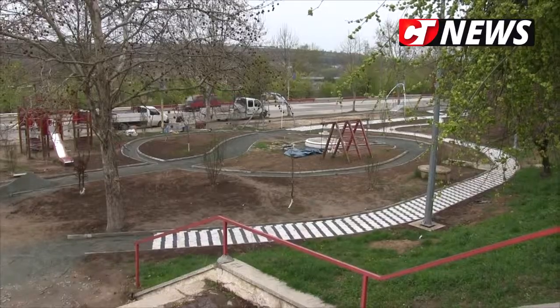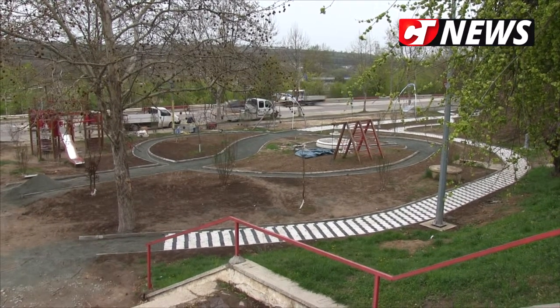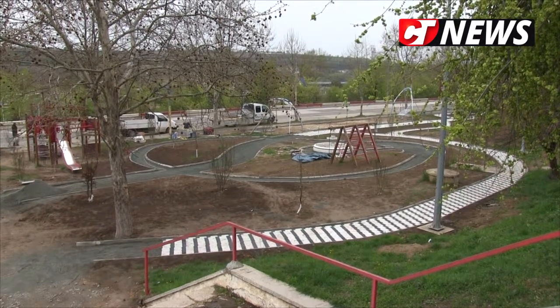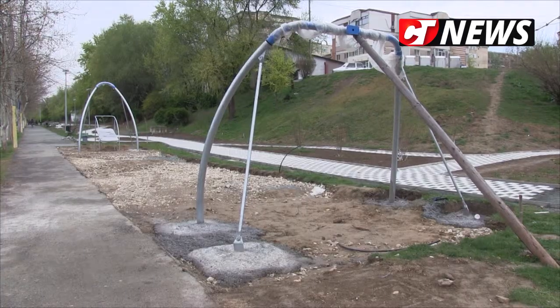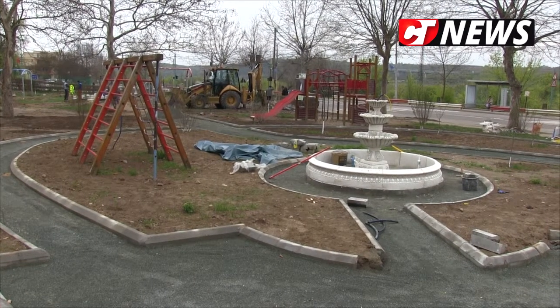Care e cea mai dificilă zonă de construit din parc? Aici, unde sunt locurile de joacă. Va fi un gard drăguț de 130 de metri care o să înlocuiască gardul viu și închide tot ce înseamnă locurile de joacă. Deci până la Tiroliană, de jur împrejur, va fi un gard atrăgător pentru copii, vopsit în culori. Termenul avem în 20 mai, dar noi sperăm la sfârșit de aprilie să fie gata.